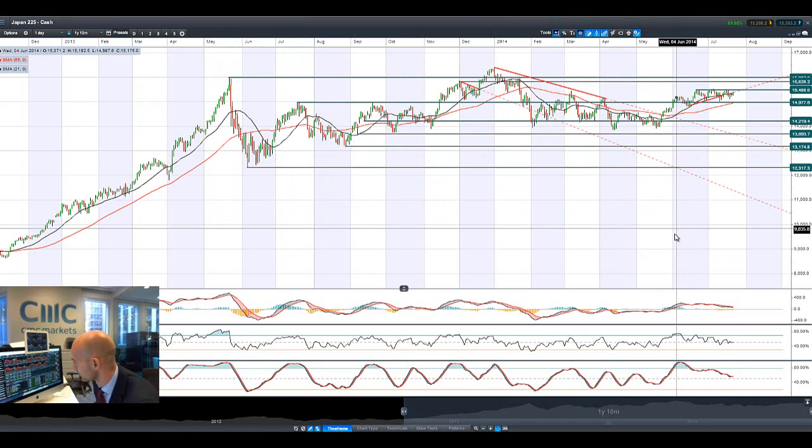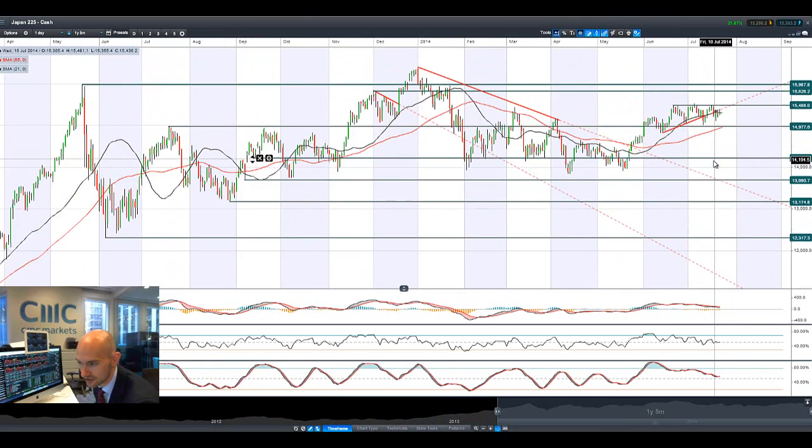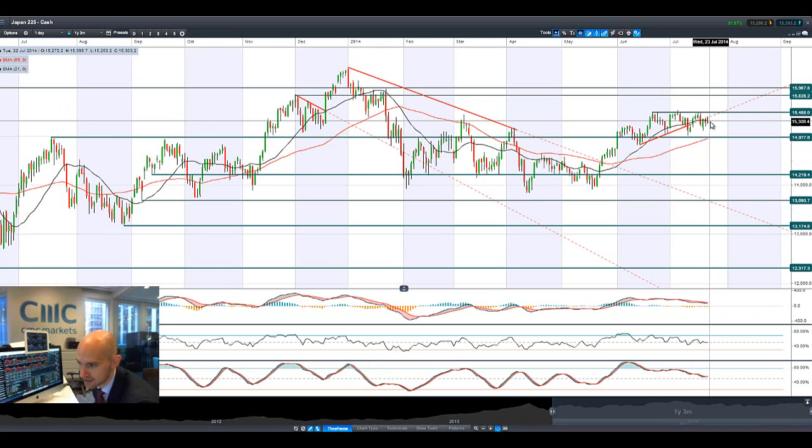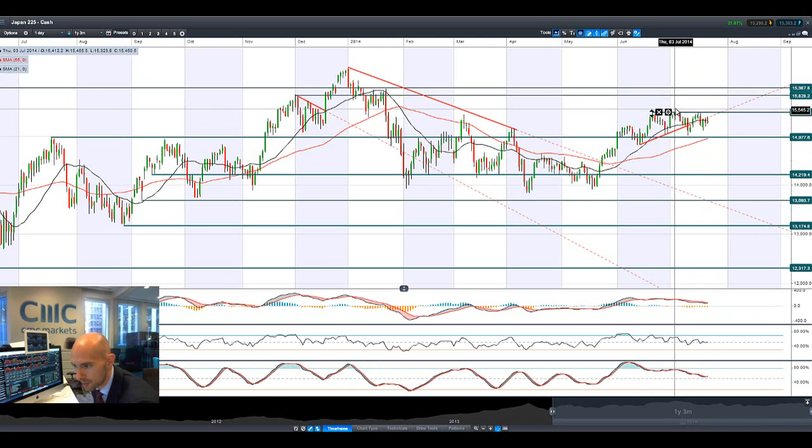Moving quickly on to the Japan 225 — dollar-yen has started to reverse course a little bit, so the yen has lost some momentum, the dollar is back in the game. We are coming out quite close to potential resistance at 15,488, which is also hitting the 21-period SMA. It looks a little bit top heavy — we're making a series of lower highs right here: a high, a lower high, and a lower high again.